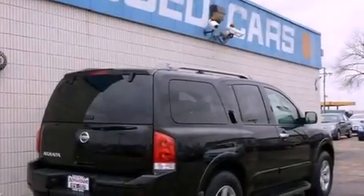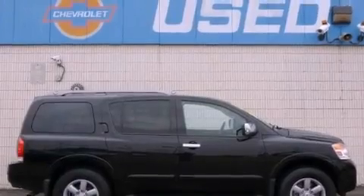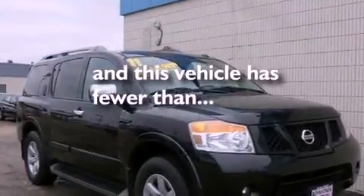Also included are an engine immobilizer theft deterrent system, a full-size spare tire, a traction control system, heated side view mirrors, and this vehicle has fewer than 30,000 miles on the odometer.